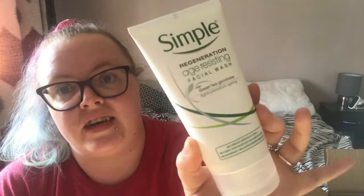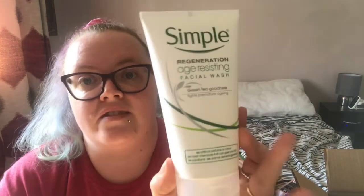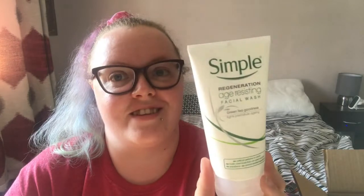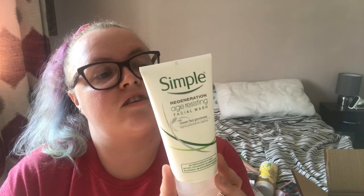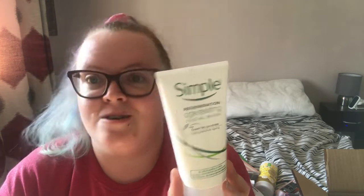I also got the Simple Regeneration Age Resisting Face Wash, which has green tea and fights premature ageing — similar to the other products I've got. You massage it into your skin to get a lather and then put it on your face. It contains Pro Vitamin B5, Vitamin E, green tea extract, mushroom extract, boat extract, shea butter, allantoin, and chamomile oil. I'm a bit of a noob to all this, so sorry if I pronounce anything wrong.